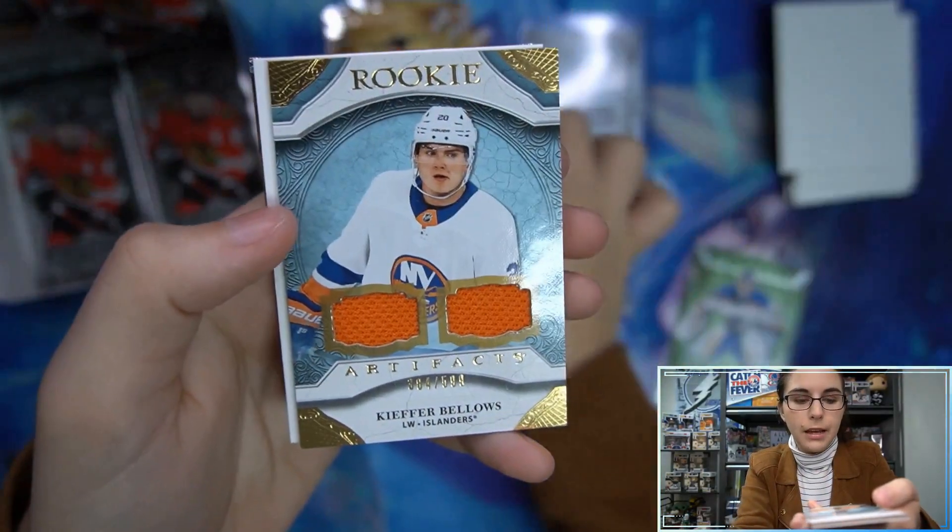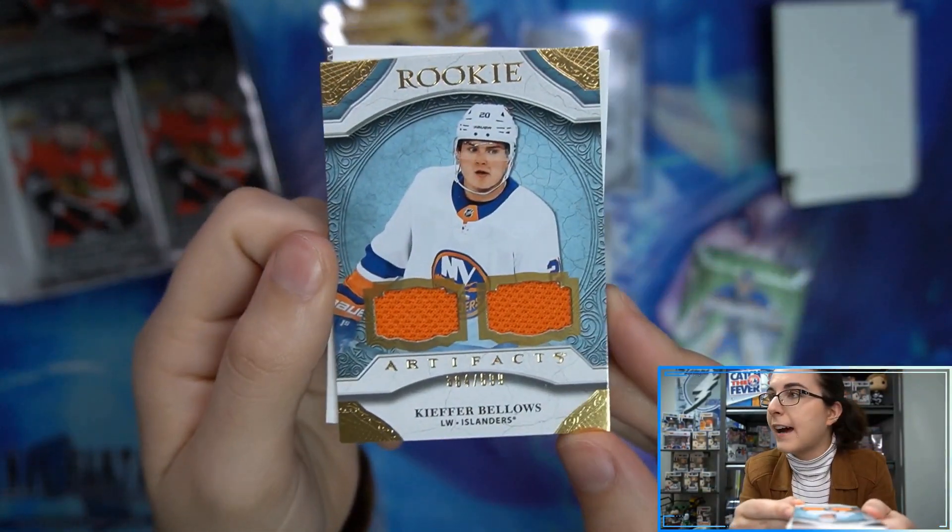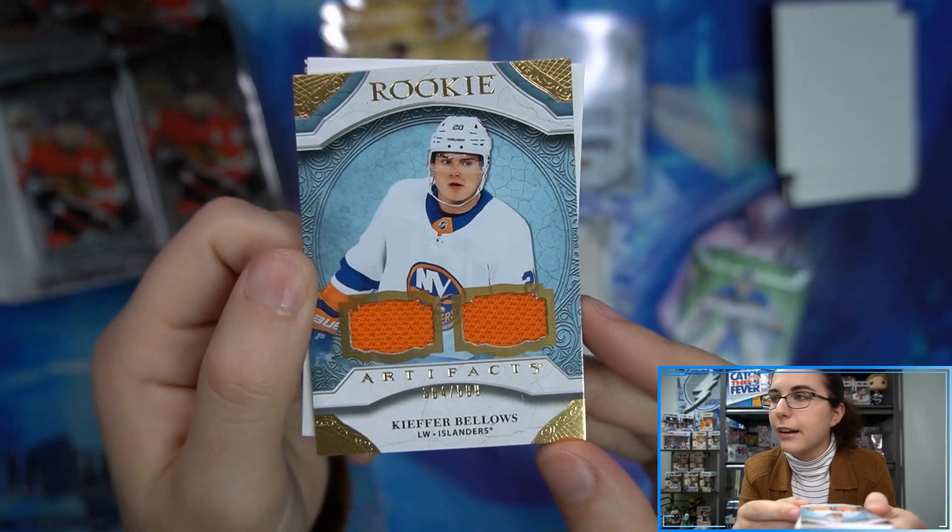Oh, what's this? We have a dual relic rookie — Kay Bellows for the Islanders — that is number 384 out of 599. Dual relic!